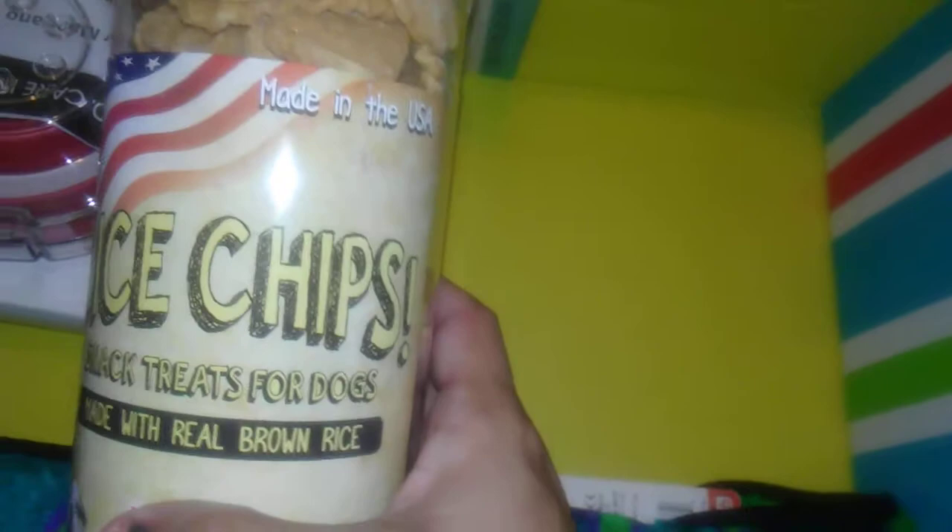Rice chips — they look like the chips that we would eat! Snack treats for dogs made with real brown rice. Wow, okay, I've never seen anything like this before. For all size dogs. I think the dog next door loves when I get these boxes because I try the treats on her too.